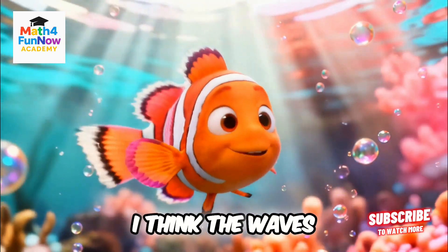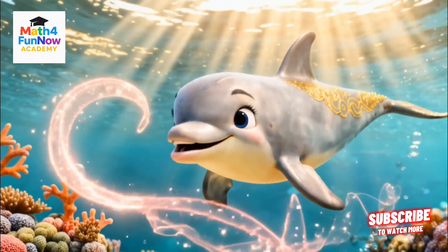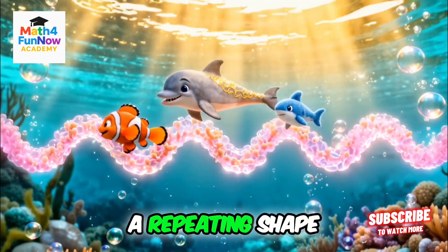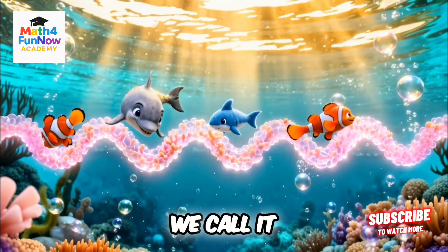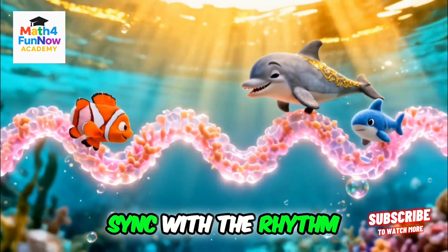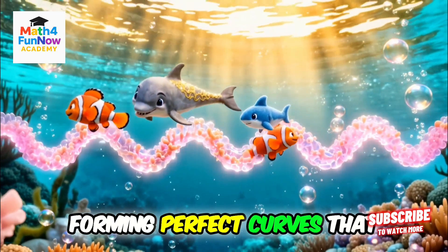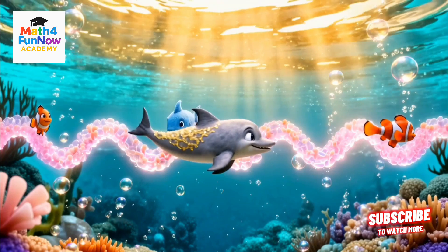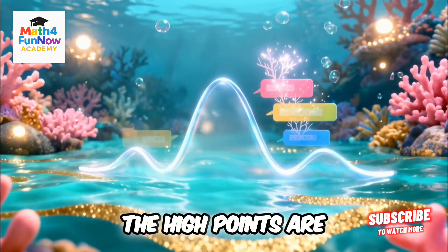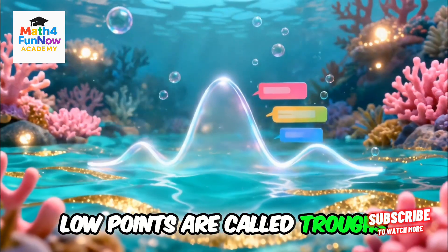I think the waves are drawing shapes in the water. That's right — the water moves in a repeating shape. We call it a pattern. The fish swim in sync with the rhythm, forming perfect curves that match the wave pattern. These curves have special names: the high points are called crests, and the low points are called troughs.